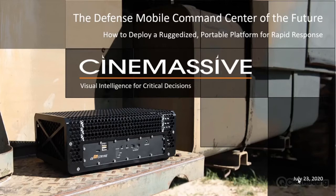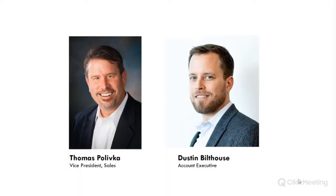With that, I'd like to turn the webinar over to Tom Polivka, our Vice President of Sales, who will kick us off. Thanks Chris, and thanks again to all of you for taking the time to hear about how we evolved a peerless, purpose-built technology that provides field-level command and control and supports the trend towards smaller, self-contained mobile units. After a short introduction, we'll finish with a demonstration by Dustin Bilthouse. Let's start with a quick overview of our qualifications for those not familiar with CineMassive.